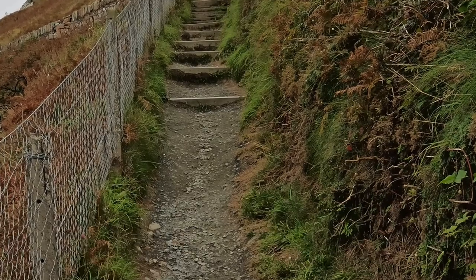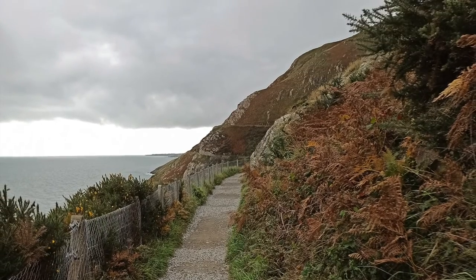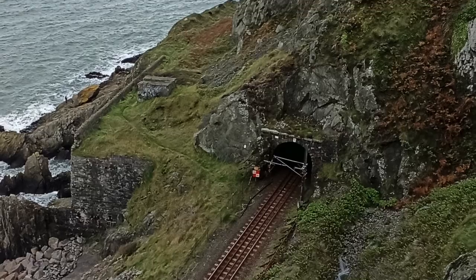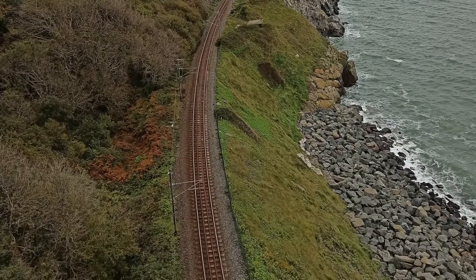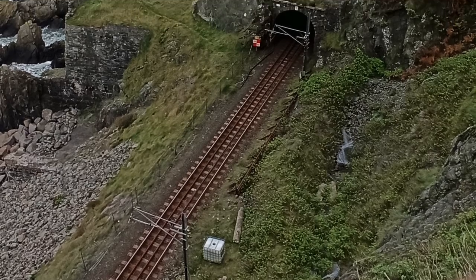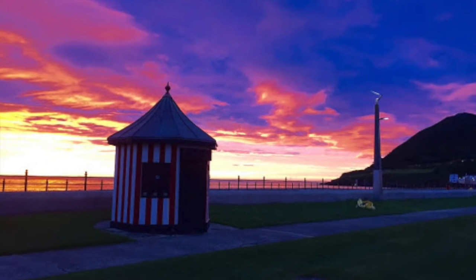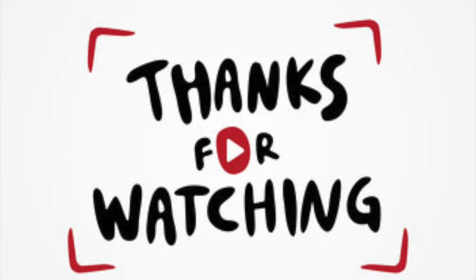The cliff walk is about seven kilometers long and takes about two hours to complete, and is suitable for all abilities. The cliff walk follows the coastline and boasts some of the most amazing views of the East Coast. As you can see in the picture, you can see the tunnels which are open for the DART trains. It's actually a very beautiful evening — thank you all for watching.